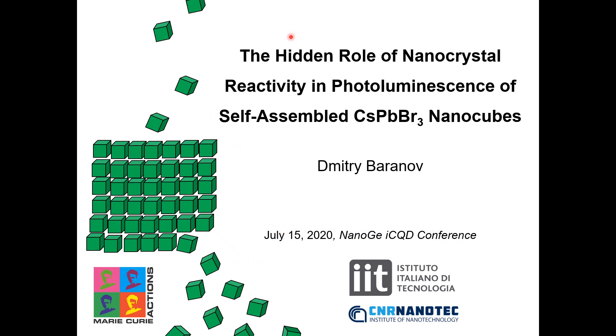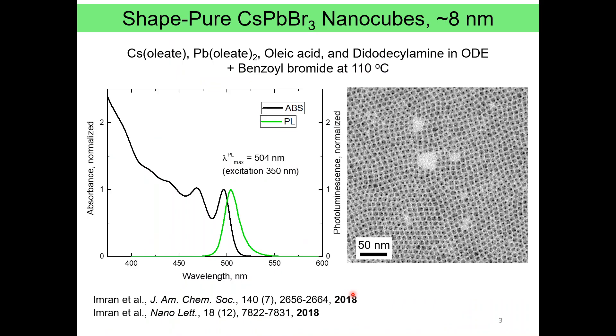The topic of my talk is the hidden role of nanocrystal reactivity in photoluminescence of self-assembled perovskite nanocubes. The work was performed in collaboration with CNR Nanotech in Lecce, Italy. The nanocubes I'll be talking about today are what we call shape-pure ones with about 8nm edge lengths, as you can see from this TEM image.